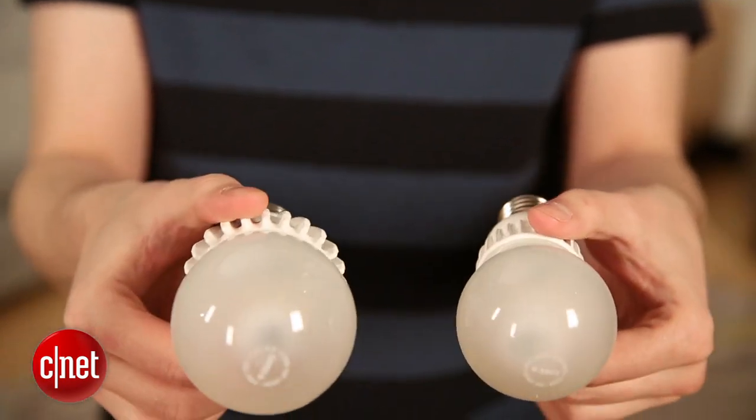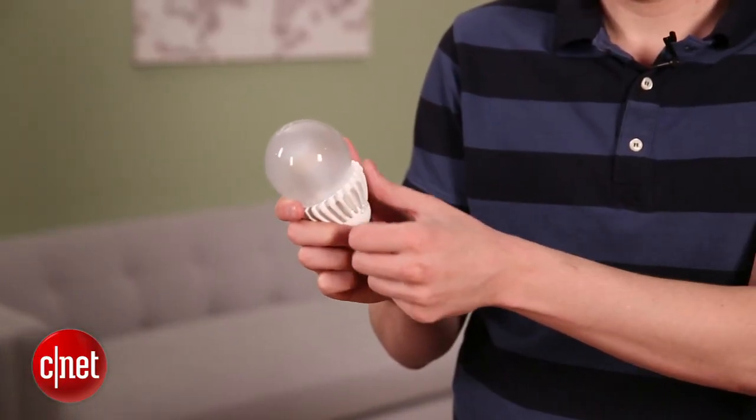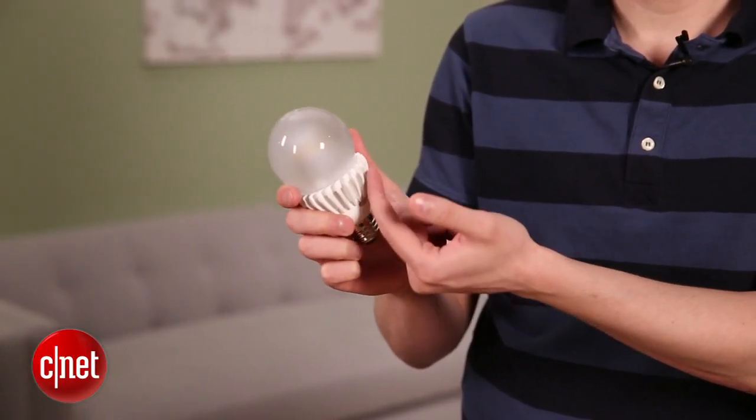Here it is next to the 60-watt replacement LED that Cree put out about a year ago. You'll see that the bulb is a lot bigger, but also those heat sinks are a lot bigger, dissipating quite a bit more heat.